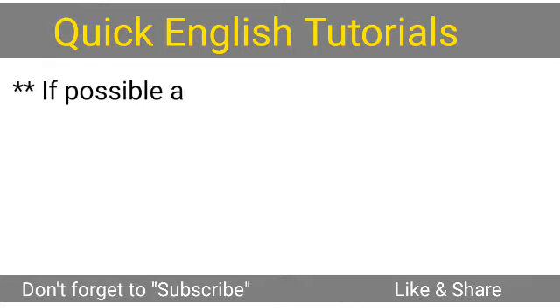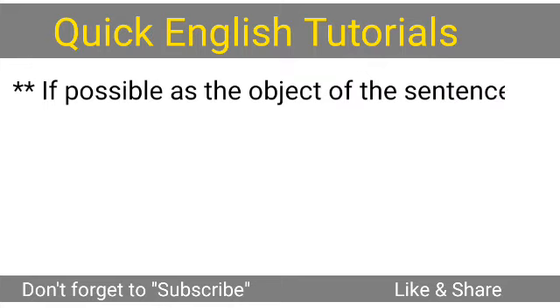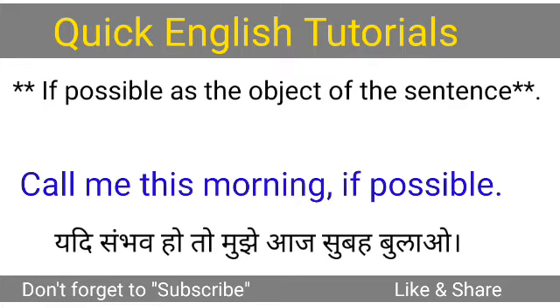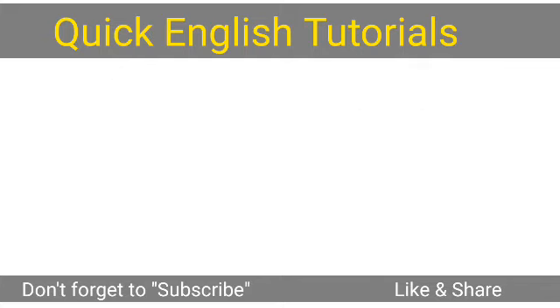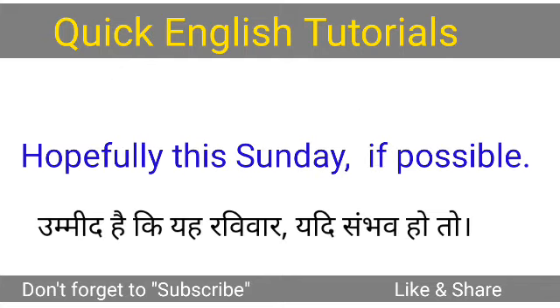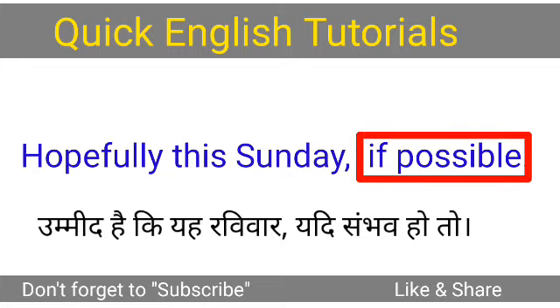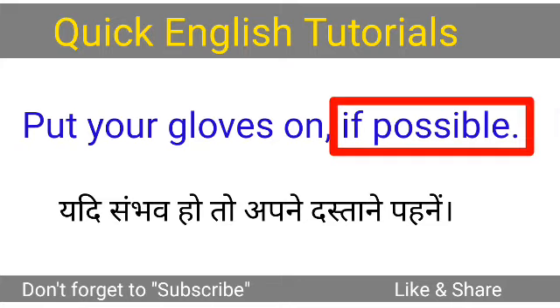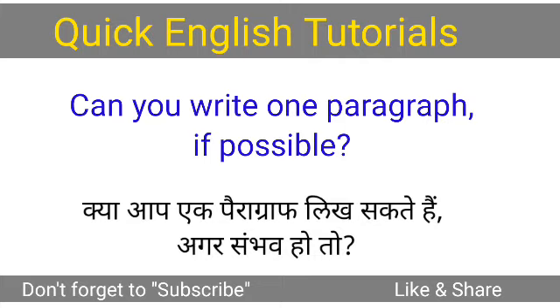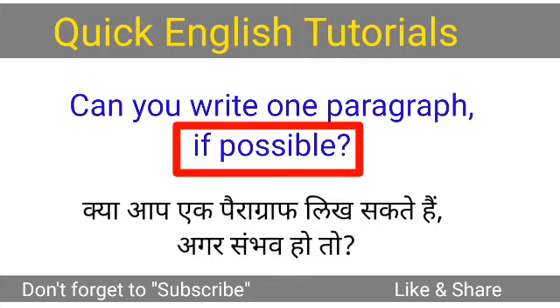Now, using 'if possible' as the object of the sentence. Call me this morning if possible. Hopefully this Sunday if possible. Put your gloves on if possible. Can you write one paragraph if possible?